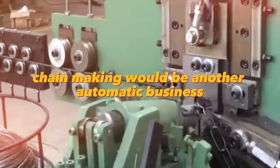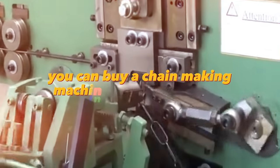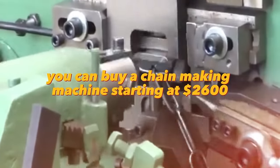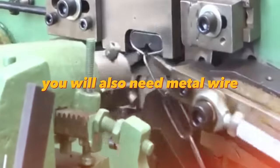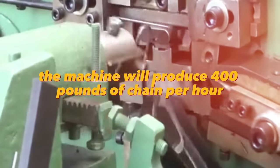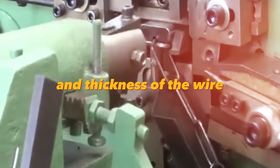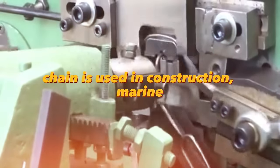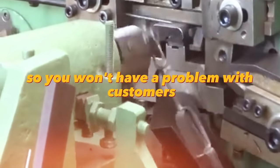Chain making would be another automatic business that does not require much attention. You can buy a chain making machine starting at $2,600. You will also need metal wire, and then it's a matter of technique — the machine will produce 400 pounds of chain per hour or more depending on the model and thickness of the wire. Chain is used in construction, marine, livestock, and motor vehicles, so you won't have a problem with customers.